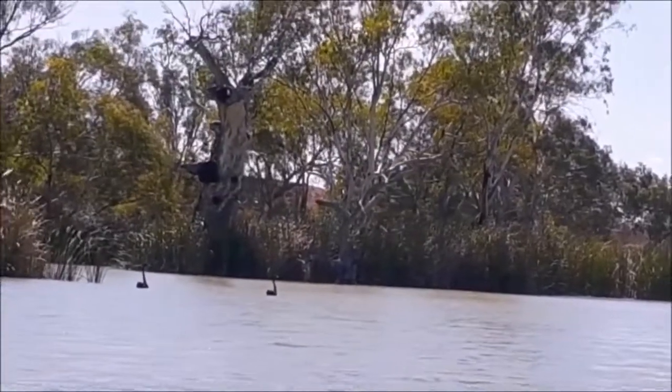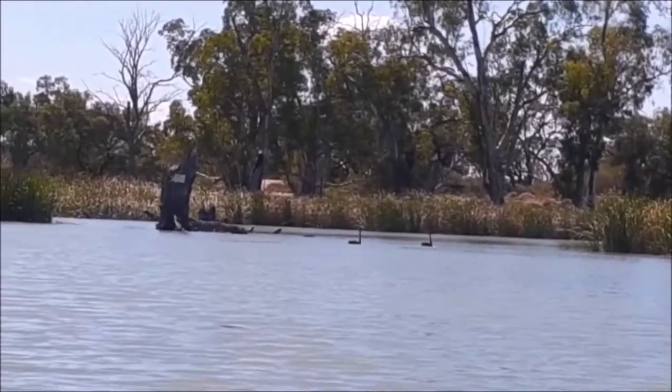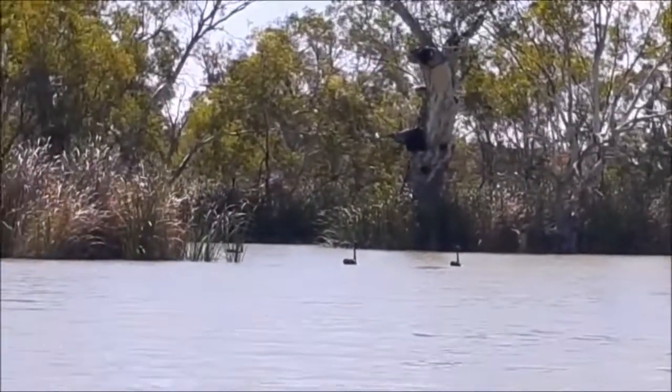A bunch of black swans swimming around in front of me here. This place is gorgeous. I don't think many people come through here — there's a lot of life around the place.